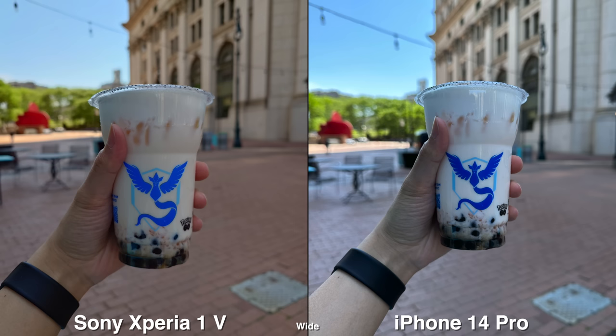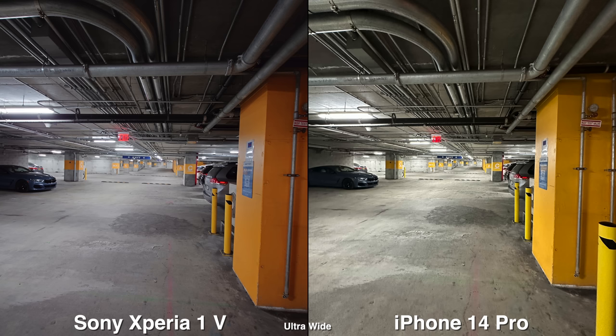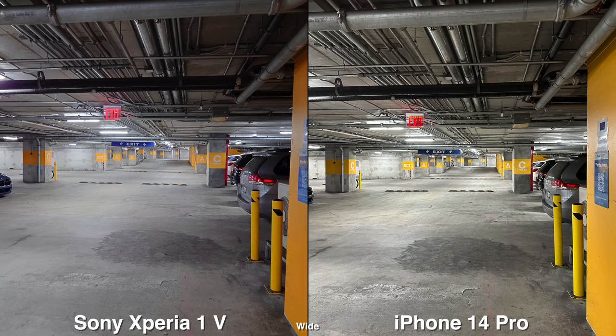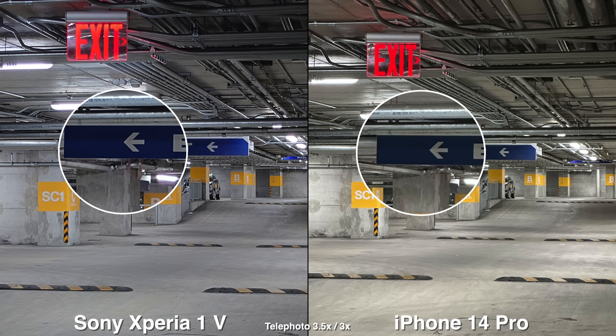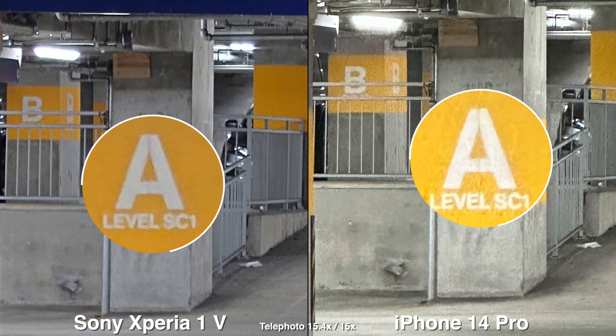For the colors, of course it's personal preference. But from my eyes, I would say the Sony does represent more realistic colors or more neutral colors. Whereas on iPhone, sometimes it's a bit too yellow, sometimes too green, and it can be more warm, which some people may like. But if you want a more neutral color, closer to what your eye sees, the Xperia phone seems to be more consistent with that.